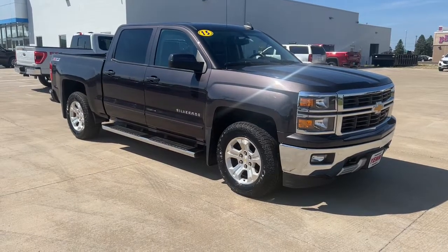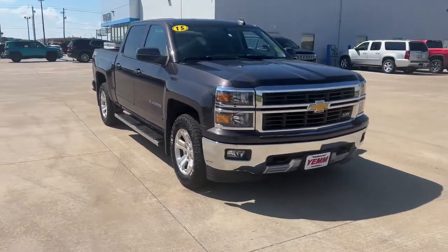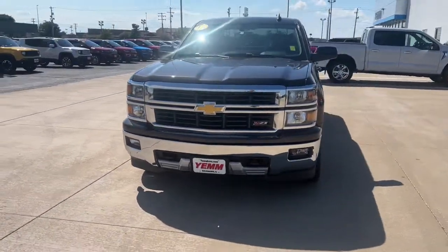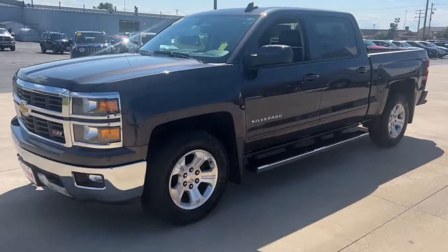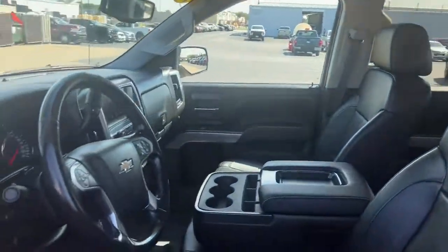Hop into the 2015 Chevrolet Silverado 1500. This vehicle still has fewer than 150,000 miles on the clock, so it won't last long. The Chevrolet Silverado 1500 — the full-size pickup that's strong, quiet, and dependable, with the latest technology to keep you connected while you get the job done.